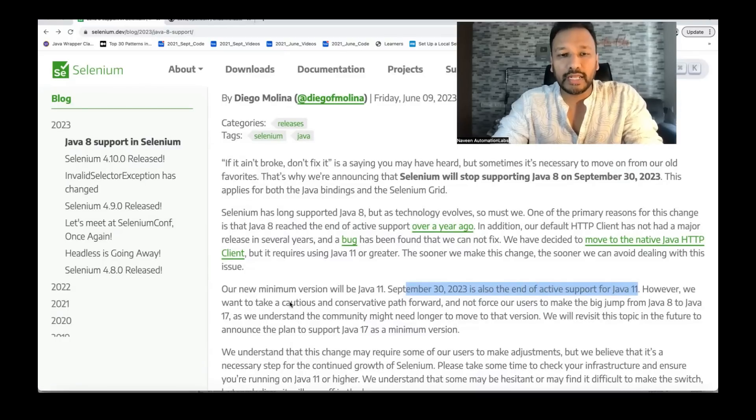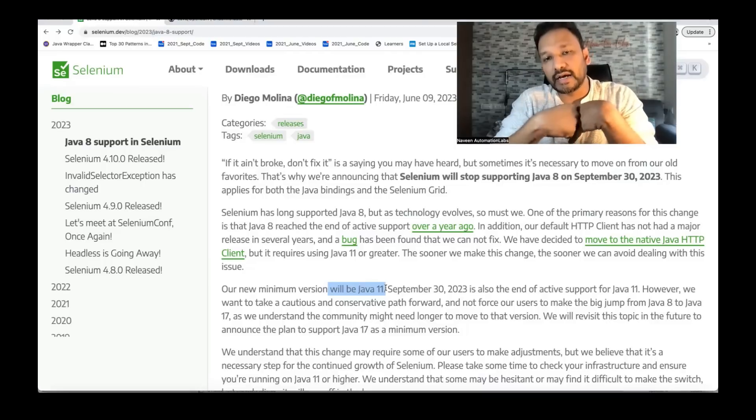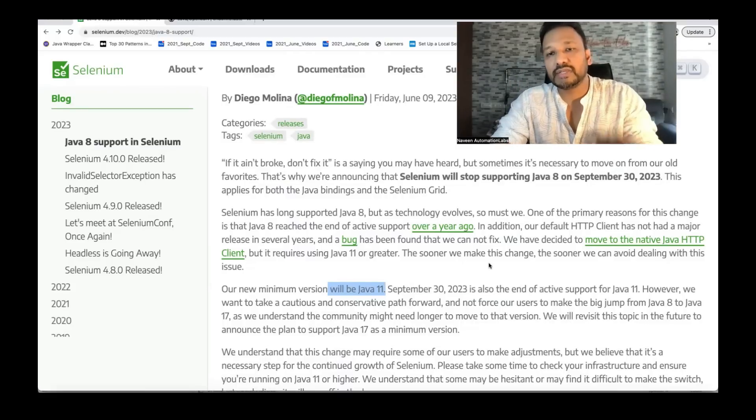However, Selenium wants to take a cautious and conservative path forward — they are going slowly, not saying you have to upgrade immediately to Java 17. First upgrade from Java 8, and they understand the community might need longer. They will revisit the plan for supporting Java 17 as a minimum version in future. So right now the minimum version will be Java 11. You will need at least JDK 11 on your system to run your test cases with Selenium Java or on Selenium Grid.